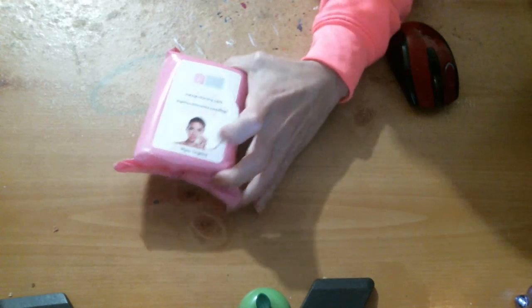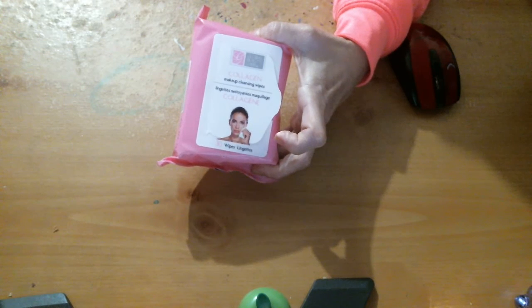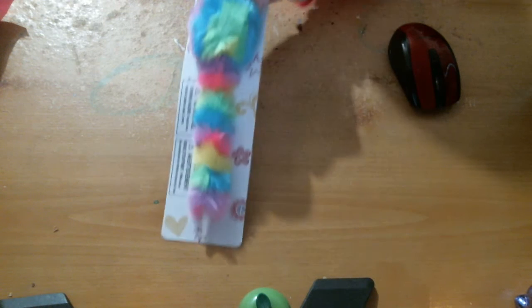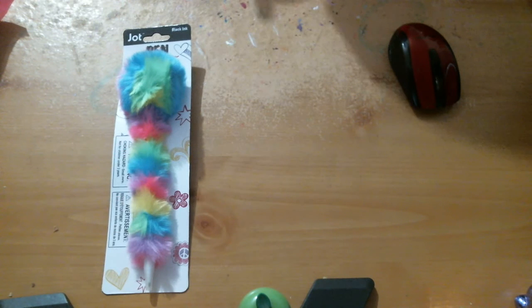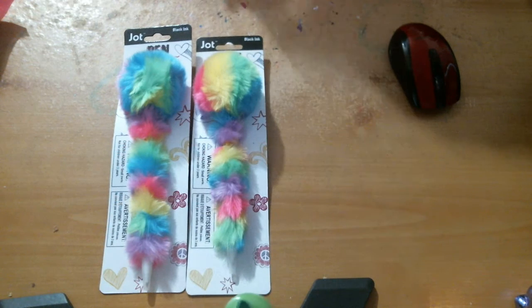And I got these. I found these wipes that everybody's hauling and bragging about — got those. And I found these cute little pens that Kathy No Guts, No Glory hauled, I believe. I got that one and I got this one. So cute.